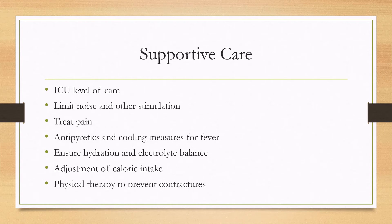Care revolves around reducing triggers. These patients are normally in an ICU level of care and are usually being ventilated. We want to reduce noise and other stimulation and try to treat pain. For fever we can give antipyretics and cooling measures. These sympathetic episodes can cause dehydration, so we want to ensure proper hydration and electrolyte balance. We want to adjust caloric intake because these episodes can be metabolically demanding. If physical therapy and occupational therapy do not trigger these events, we should consult them to help prevent contractures.